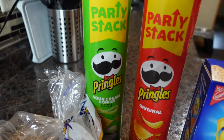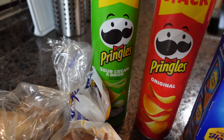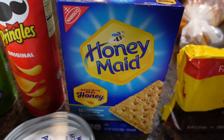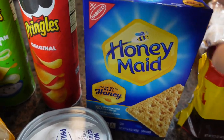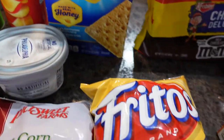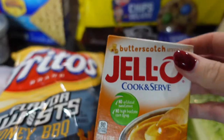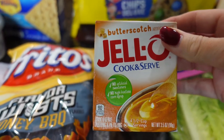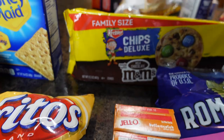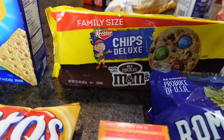Sour cream Pringles and original Pringles — I found the new party stack, so maybe I won't have to buy these every week. Some graham cracker crust, graham crackers that we're going to turn into a dessert. I have some Fritos honey twists, three of the jello butterscotch pudding, and a package of chips deluxe cookies, family size.